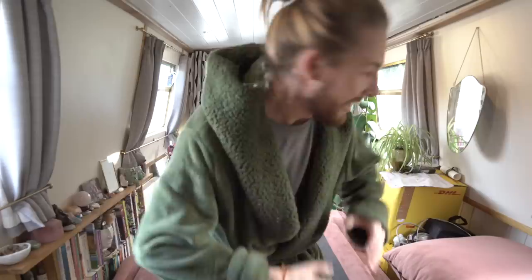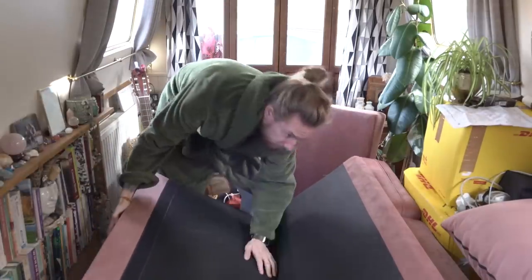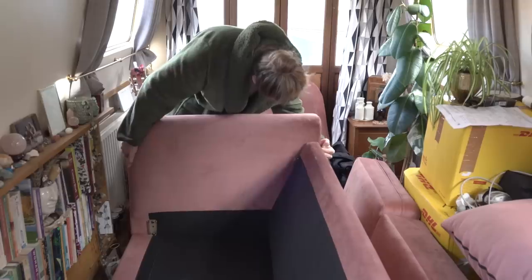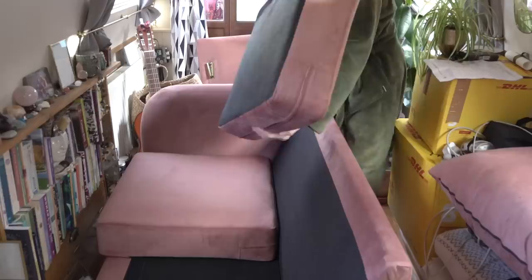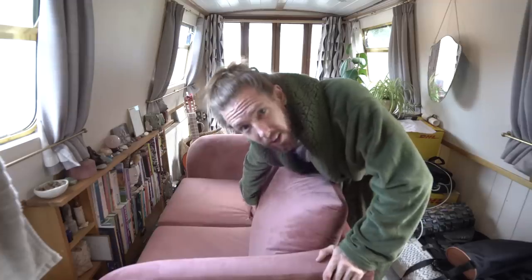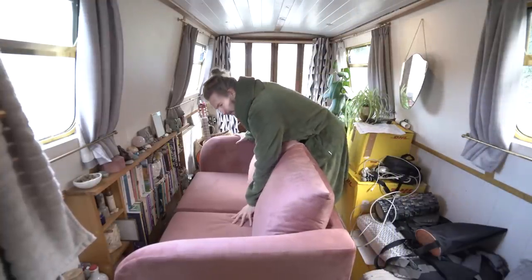Good morning gang! What a perfect day it is to set up our sofa, finally, in this tiny confined space and transform our living room. Instructions — who needs them? That's it, simple. Feels a bit flimsy though. It does feel flimsy. Do you follow the instructions?